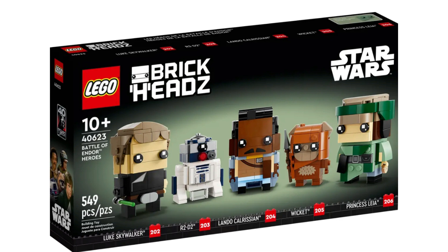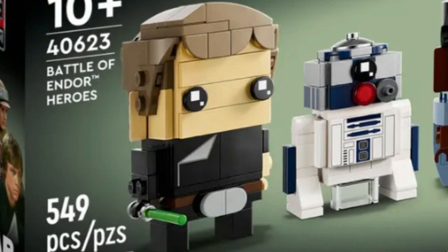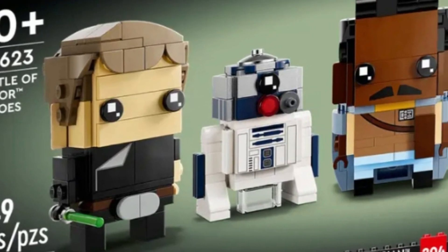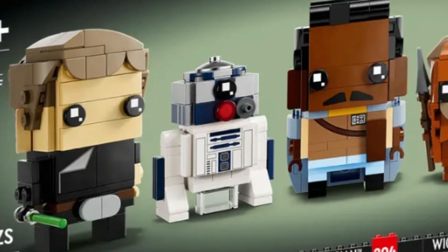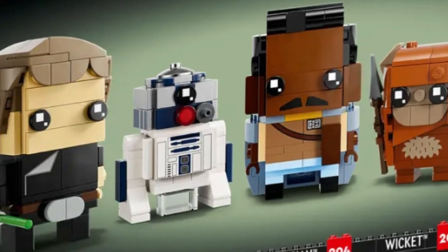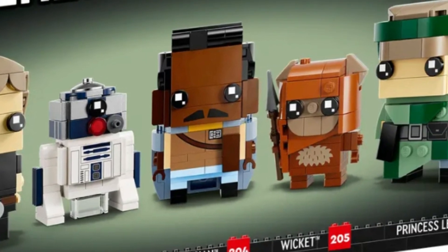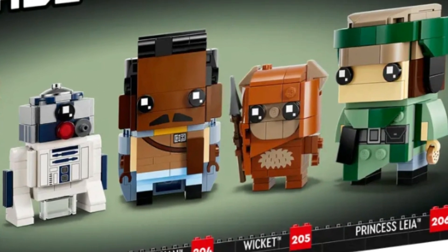Item number 40623, Battle of Endor Heroes. You get Luke Skywalker, R2-D2, Lando, Wicket, and Princess Leia in their Return of the Jedi outfits, and for that reason I love this set. Once this set retires, I think it will sell anywhere from $60-$80. I'm hoping to get at least 50 of these before they retire.